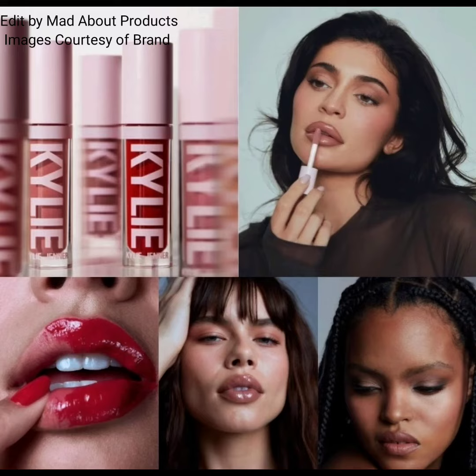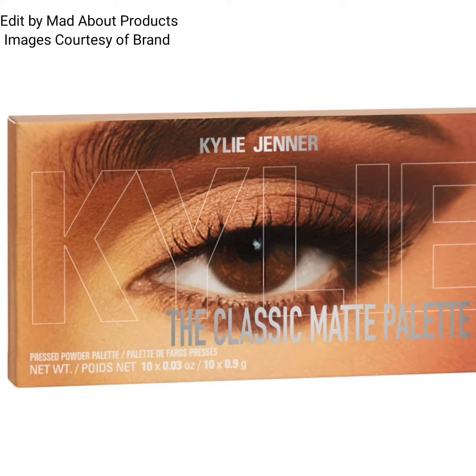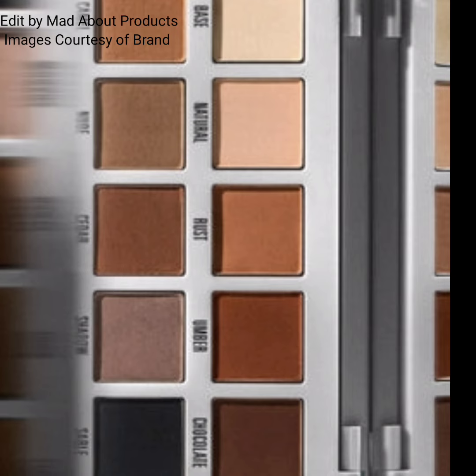Hi everyone, welcome back to my YouTube channel. Today's video is about Kylie Cosmetics introducing two new products: the first one is the High Gloss and the second is the Classic Matte Palette. The Classic Matte Palette is highly pigmented and easy to blend.